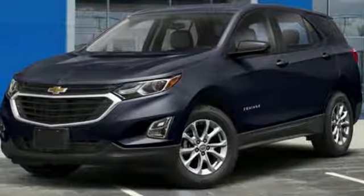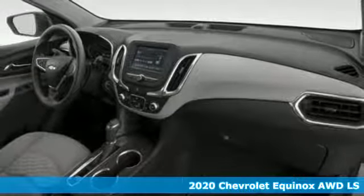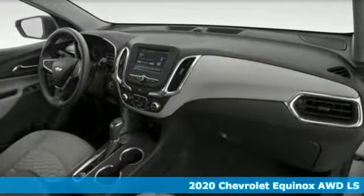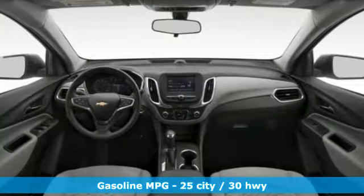Here's a 2020 Chevrolet Equinox. Stylish, energized and ready for takeoff. This is a multitasker that doesn't compromise, and with features like these, every drive is a pleasure.